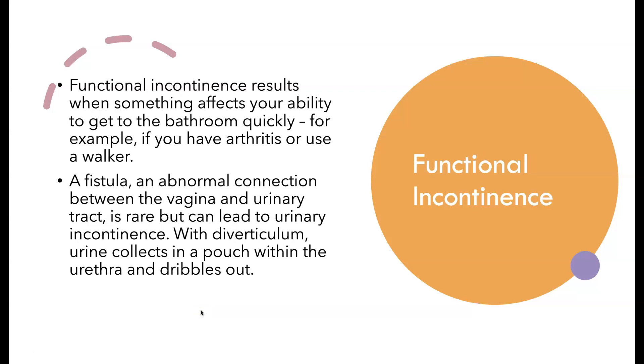The last type is functional incontinence — think of something related to a functional issue. Whether it's environmental, cognitive, or functional, you just can't get to the bathroom quickly enough. Things like balance issues, severe arthritis, or dementia can cause this. Sometimes it can be due to a fistula — an abnormal connection between the vagina and urinary tract — where urine just starts dribbling out. Treatment depends on what's going on: modifications like having the toilet next to the patient, good lighting, removal of rugs, assistive devices such as walkers.